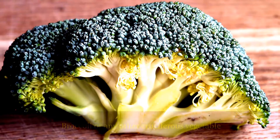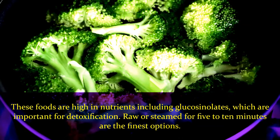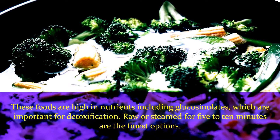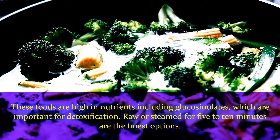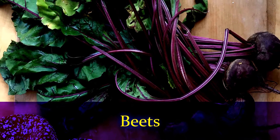Number two: broccoli, or any other cruciferous vegetable. These foods are high in nutrients including glucosinolates, which are important for detoxification. Raw or steamed for 5 to 10 minutes are the finest options.